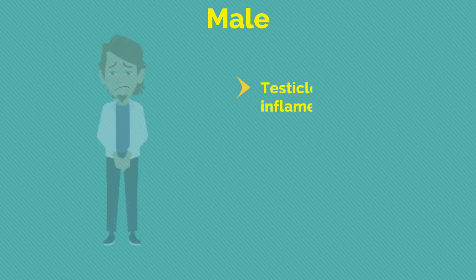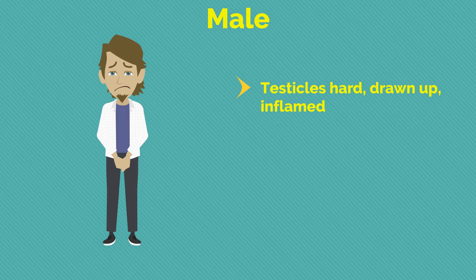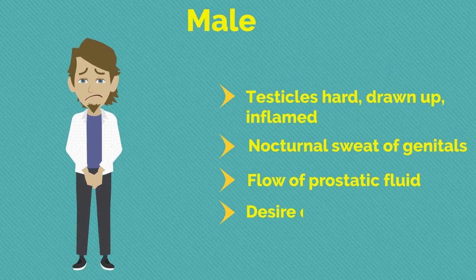Regarding the male reproductive system: testicles are hard, drawn up, and inflamed; nocturnal sweat of genitals; flow of prostatic fluid; desire diminished.